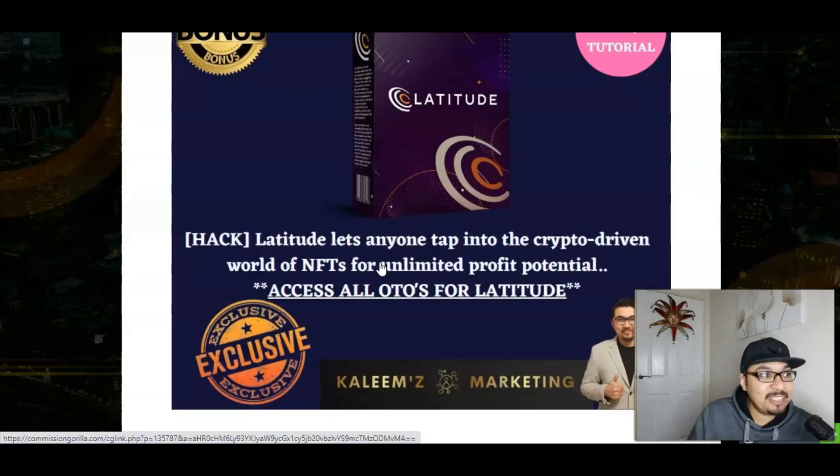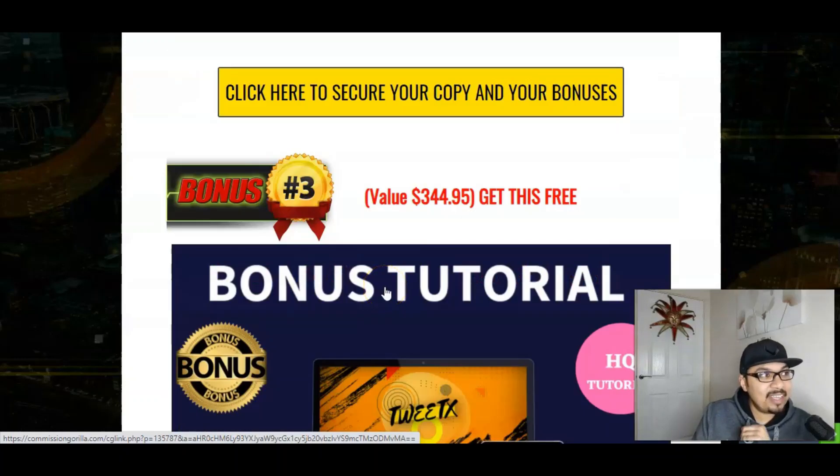The second bonus I'm offering is Latitude — an absolutely phenomenal, up-to-date crypto-driven training on NFTs for unlimited profit potential. NFTs are non-fungible tokens, and art design, pixelated art, and drawing could be anything — by that you can actually earn passive amounts of money online. I'm giving you access to all the OTOs inside Latitude — five OTOs absolutely free, worth well over $550 — absolutely free, just for Exile Profits customers.